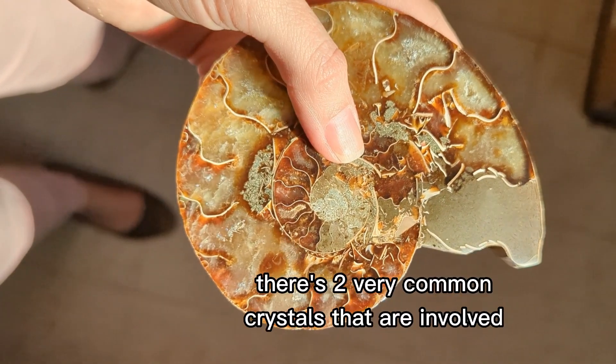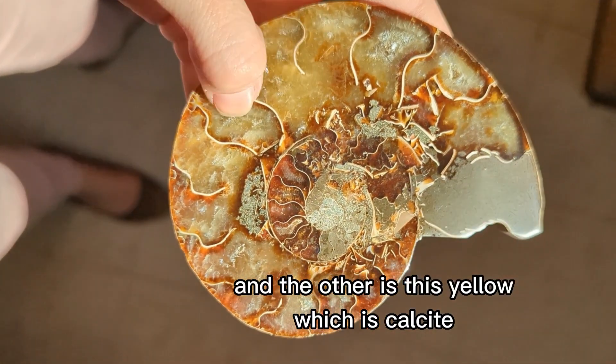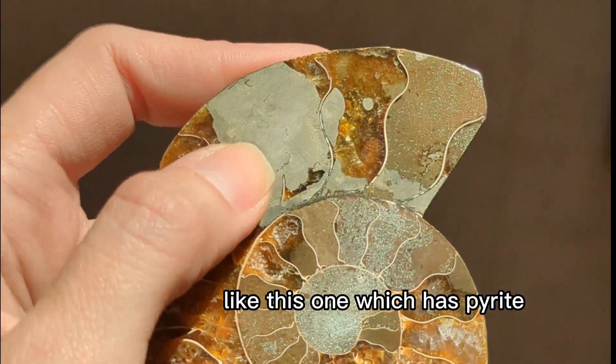When ammonites fossilize, there are two very common crystals involved. One is the brown on here, which is aragonite, and the other is this yellow, which is calcite. But that doesn't mean other minerals aren't involved — like this one, which has pyrite.